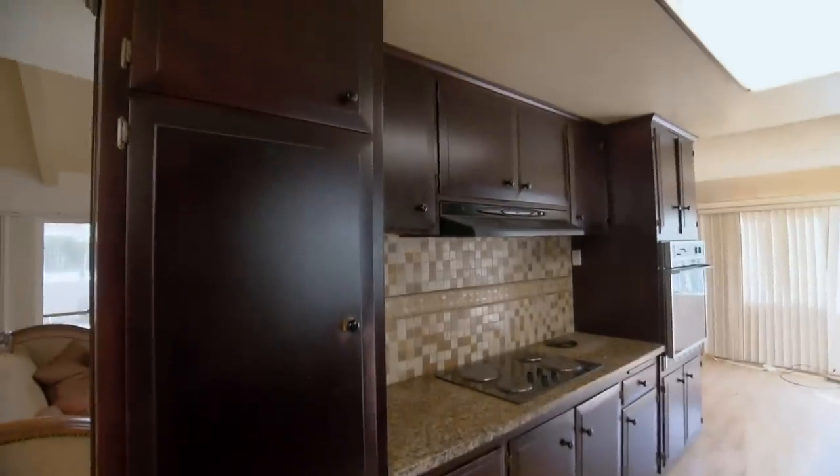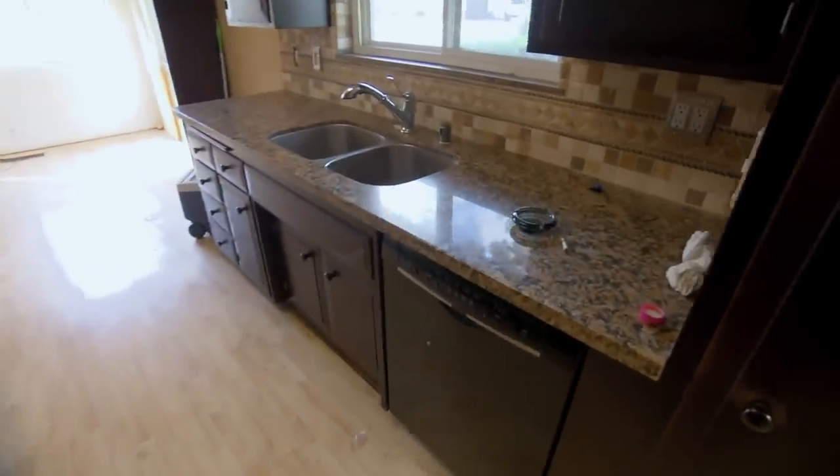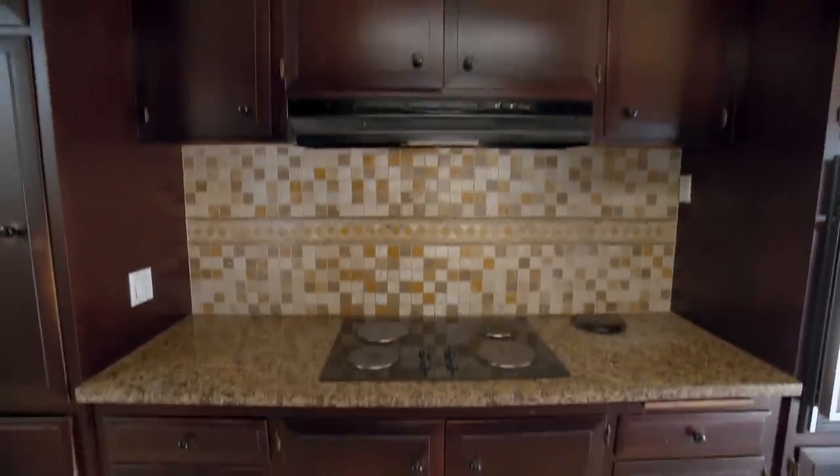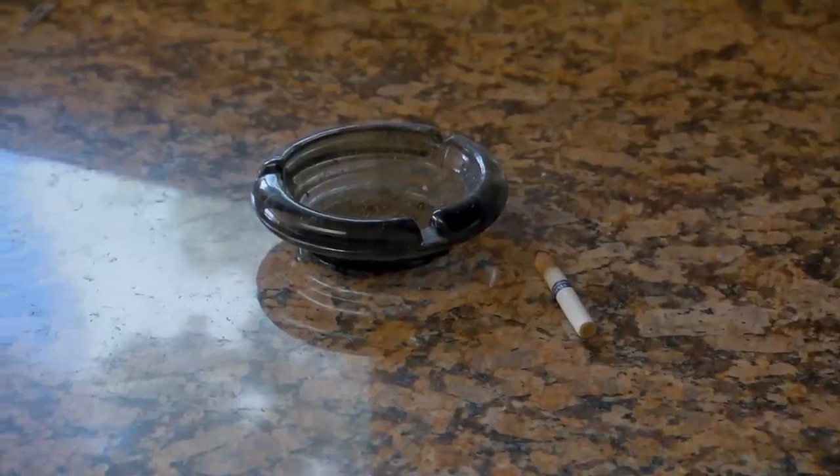Why is the ceiling so low right here? It's a tiny kitchen. I saw a piece of this countertop outside — Baltic brown. You remember when we first started flipping? Yeah, that was the hot stuff. What do you think in here, Jeff? About $10,000? $12,000.